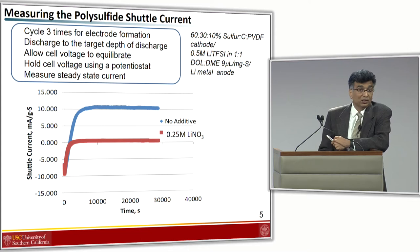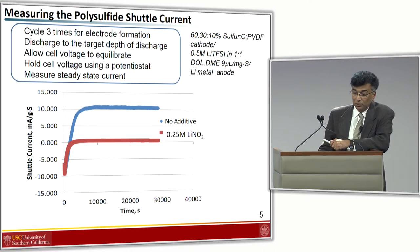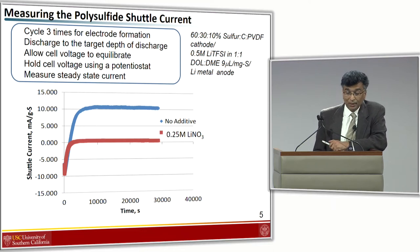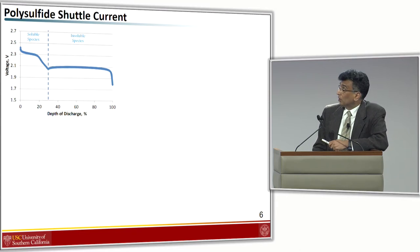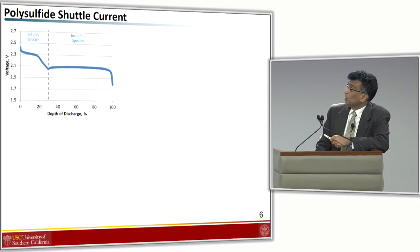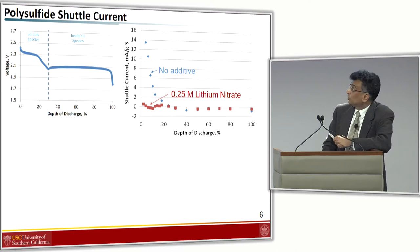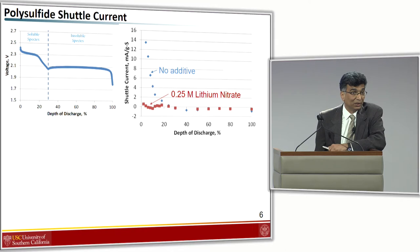Our cell design is very typical: sulfur 60 percent, about 30 percent carbon, and 10 percent PVDF. We use the TFSI electrolyte with a lithium anode. Unless you are operating in the soluble region, the polysulfide shuttle is not an issue. If you measure the shuttle current as a function of depth of discharge, you find it is fairly high when you start, but as you go down to the insoluble region, the shuttle current falls. This corroborates that you are indeed measuring the shuttle current: it is only present when soluble polysulfides are present, and there is direct evidence that lithium nitrate affects this process.